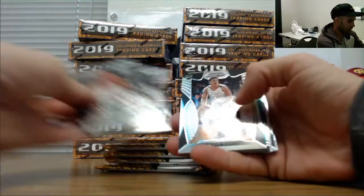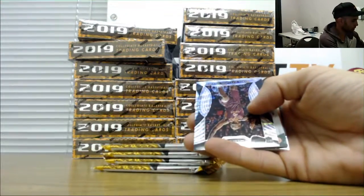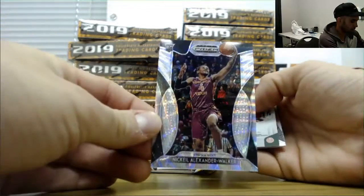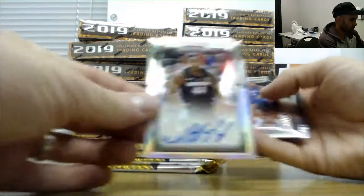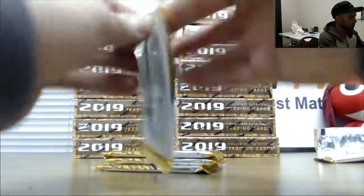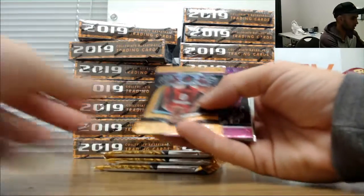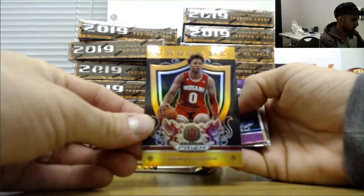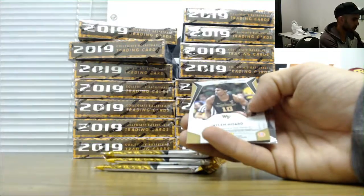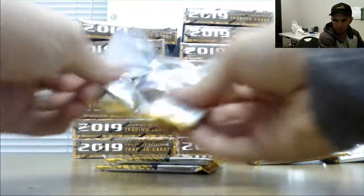Alright, silver Kyle Guy, Ja Morant number 249, Keel Alexander-Walker shimmer, and the first autograph is Nick Ward. Also Calvin Johnson and Coby White.